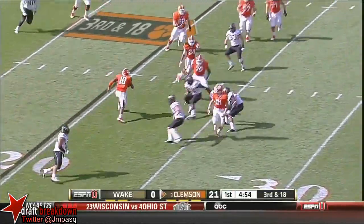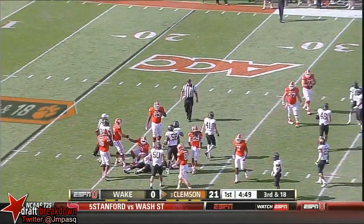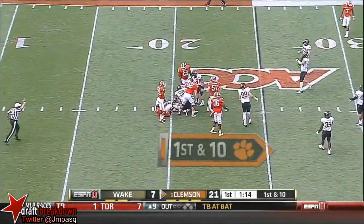Boyd on the run on third and long, changes direction and is finally brought down — it'll be fourth down. Boyd, over 19th, Clemson takes on Florida State. Boyd couldn't hold on to the snap.